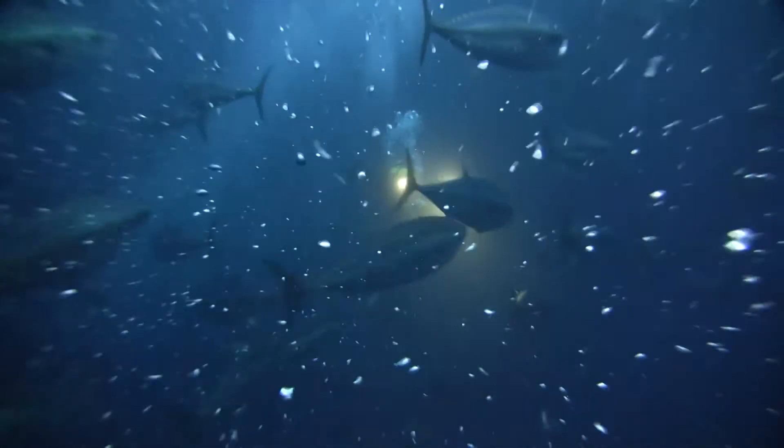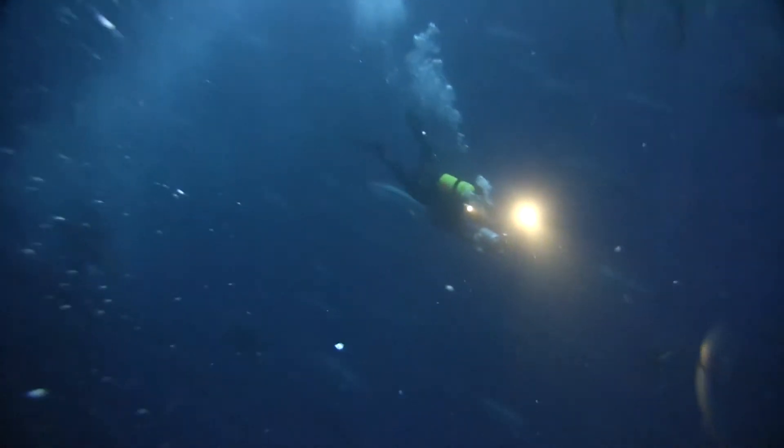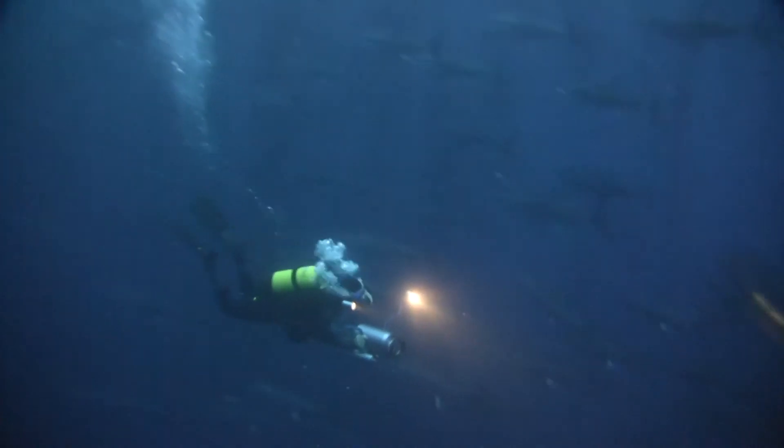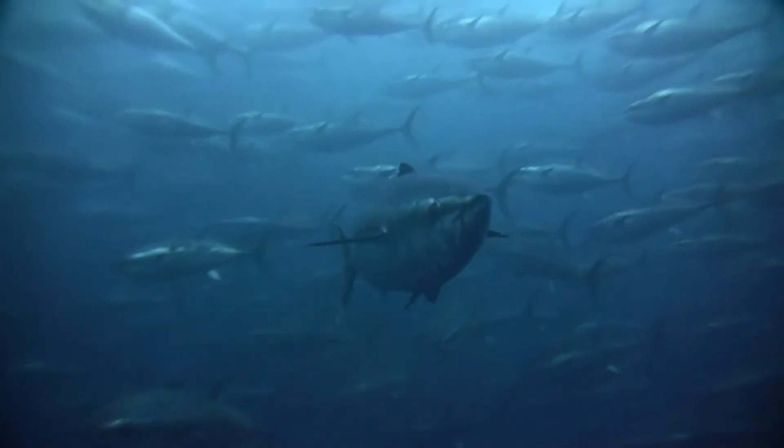Forty-five tons of fish are needed each day to feed the tuna on a farm with six cages. Their diet includes mackerel, sardines, and calamari, often shipped from many thousands of miles away.